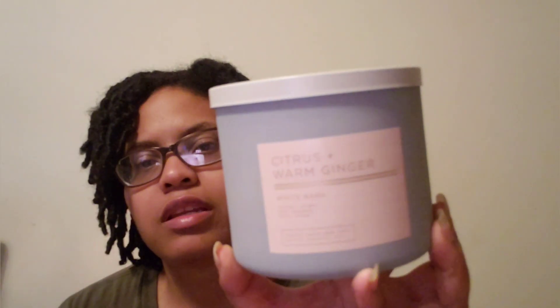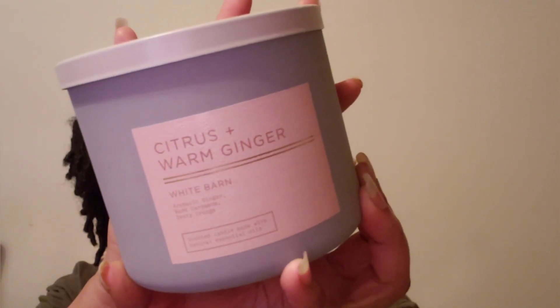Next I purchased Citrus Warm Ginger. They had about four in this collection, but it's the only one I picked up. The notes are aromatic ginger, warm cardamom, and zesty orange — I love cardamom, orange, and ginger. It smells like a spa. You get all the notes; it's spicy, a little almost medicinal, but still kind of relaxing.